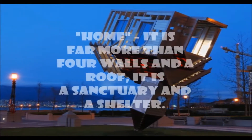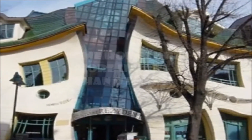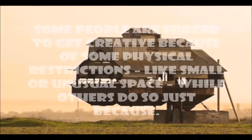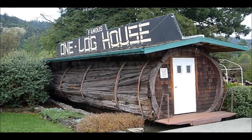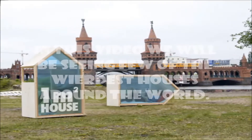Home — it is far more than four walls and a roof; it is a sanctuary and a shelter. Some homes are more unique than others. Some people are forced to get creative because of physical restrictions, like small or unusual space, while others do so just because. In this video we will be seeing few of the weirdest houses around the world.